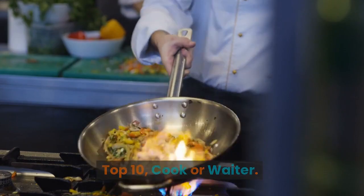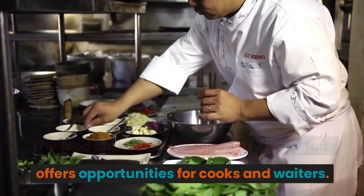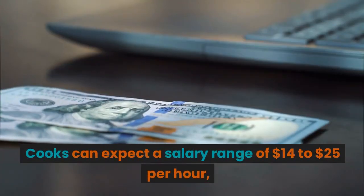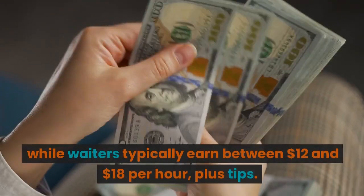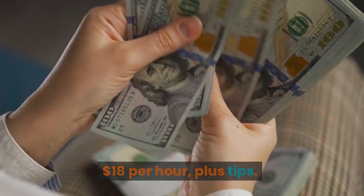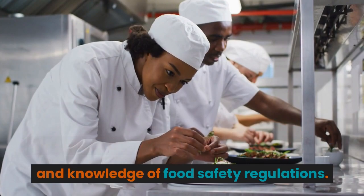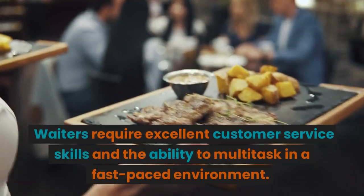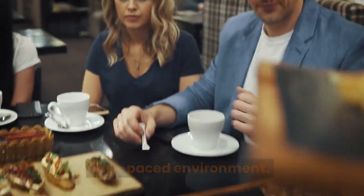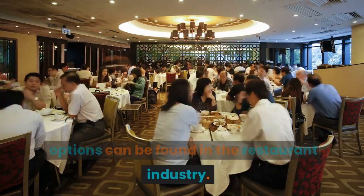Top 10: Cook or Waiter. The food and hospitality industry in Canada offers opportunities for cooks and waiters. Cooks can expect a salary range of $14 to $25 per hour, while waiters typically earn between $12 and $18 per hour plus tips. To work as a cook, you'll need culinary skills and knowledge of food safety regulations. Waiters require excellent customer service skills and the ability to multitask in a fast-paced environment. Free visa sponsorship and accommodation options can be found in the restaurant industry.